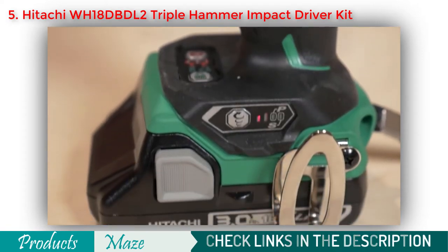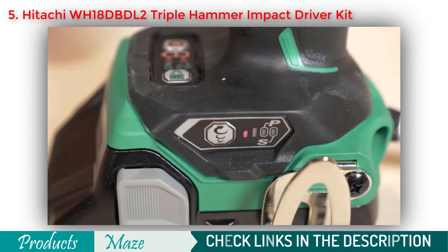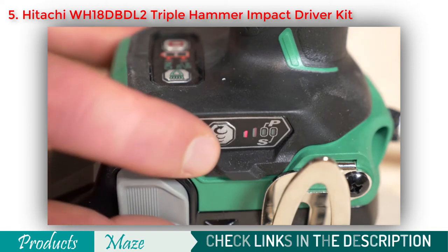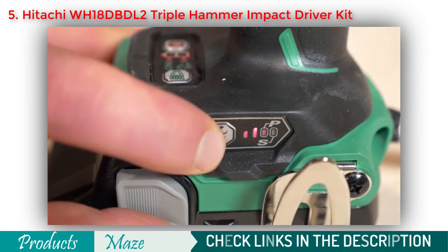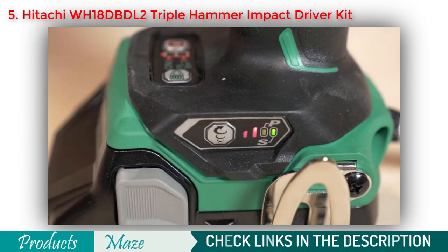Additional features include a four-mode speed selector providing options of various speeds and power settings to match the application. Soft mode is designed for delicate work and tightening small diameter screws. Normal mode is for general applications like tightening short screws and affixing plasterboard. Power mode helps in heavy duty applications such as tightening large screws and bolts. S-mode (save mode) is designed for tightening self-tapping screws into materials such as metal or hard plastics.